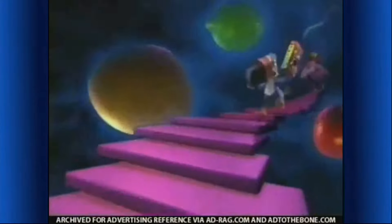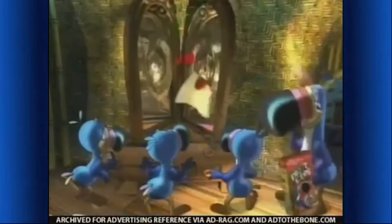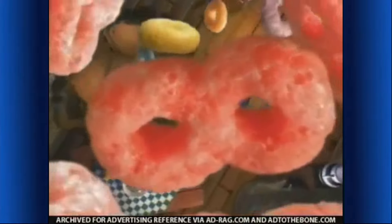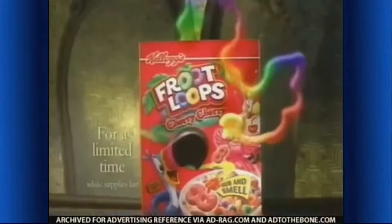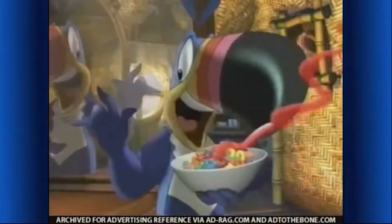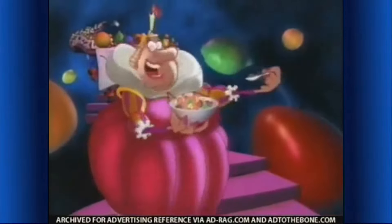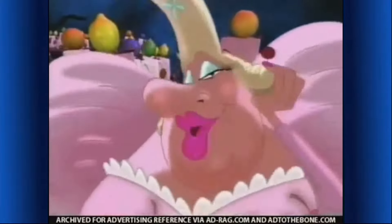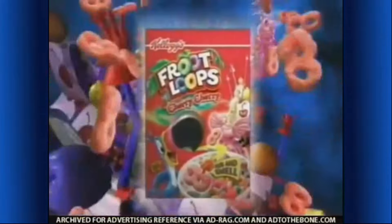I must be off! Boys — the mirrors! Well done! Now for the cereal! They look doubly good! New Kellogg's Froot Loops Cherry Cherry Cereal — the fragrantly delicious part of this good breakfast! And for a short time, you can smell Cherry Cherry on our Rub and Smell box! These are fantastic! A whole new Froot Loops Cereal — Cherry Cherry Loops! New Froot Loops Cherry Cherry Cereal with Rub and Smell!